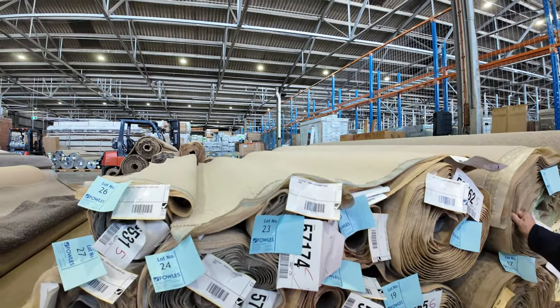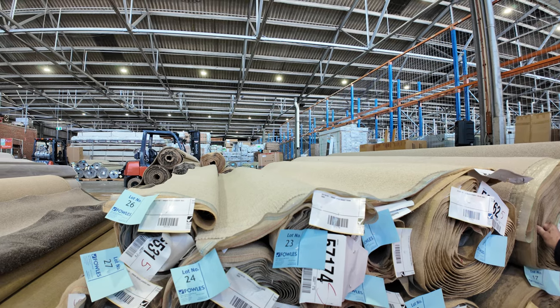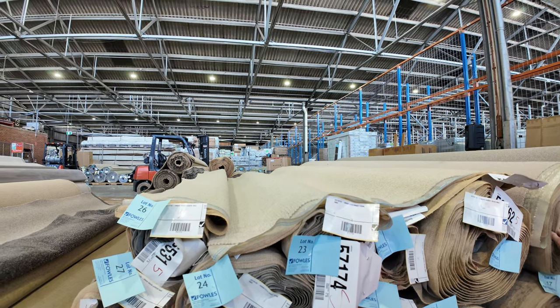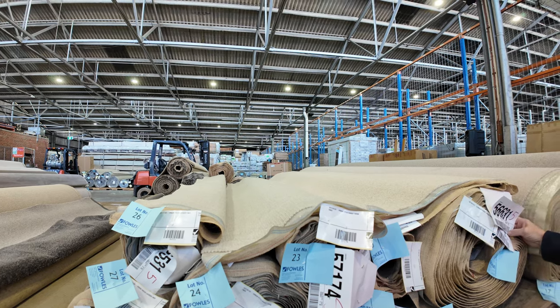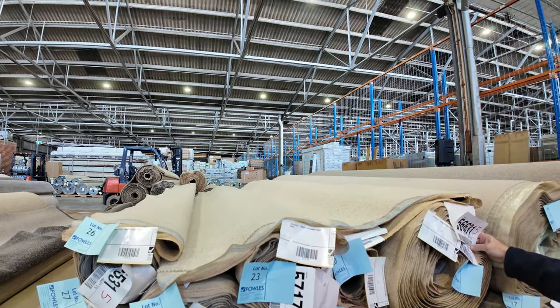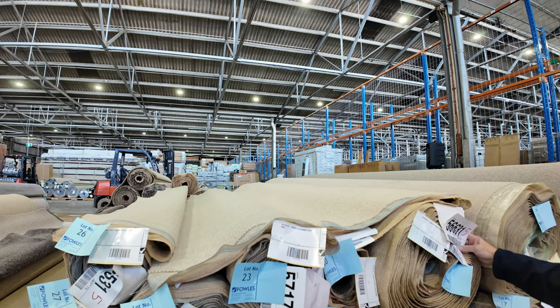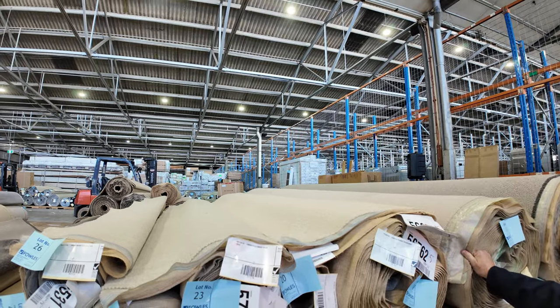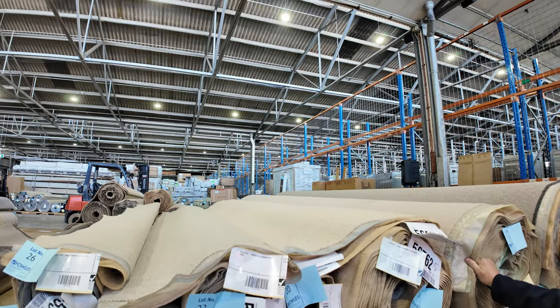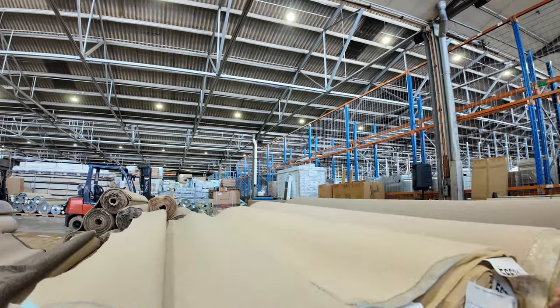So quite a few rolls of that — lot number 18 through to lot number 22. Normally retails are around about $170 a metre. There's various roll sizes — I can see a 4.2 and a 19.9 metre roll. The Elmview is always popular being pure wool, normally $169. I'd reckon around about $40 to $50 a metre for that, and again you can take whatever you like.